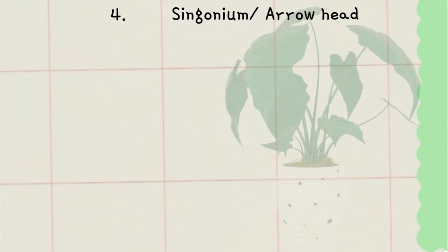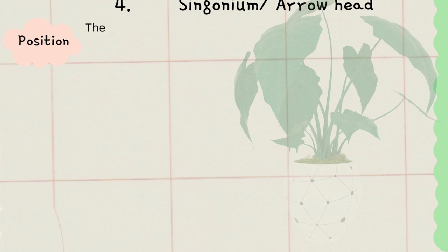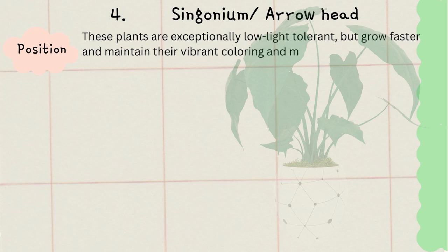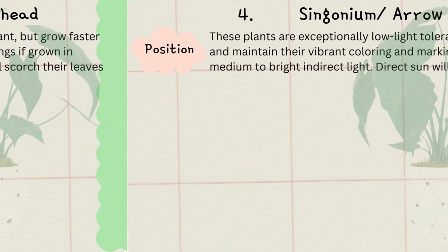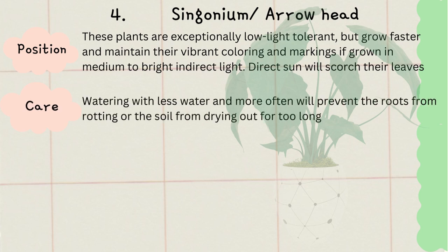Today's number four plant is syngonium, also known as arrowhead vine. It is available in different sizes and shades. It is one of the best plants you can grow in water. These plants are exceptionally low-light tolerant. When you put this in soil, water it less, otherwise the roots will rot. It is also like money plant.